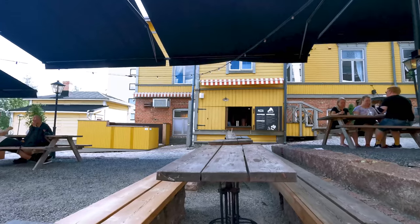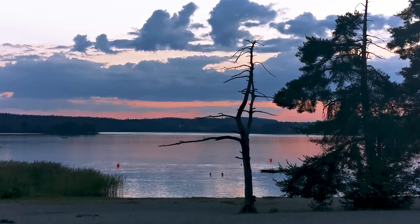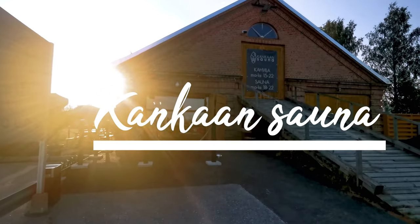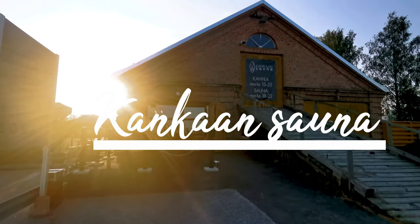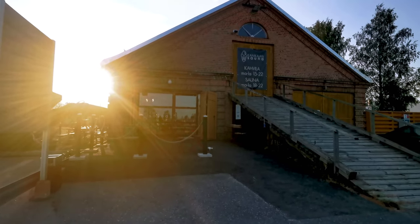We had lunch before going to Tuomiojärvi, which is a nice lake where we relaxed a little before heading to Kangas Sauna. This was my first sauna experience and it was definitely worth the 11.50 euros. For those of you who saw my last vlog, I didn't have my wallet, but Julia was kind enough to lend me money throughout my stay.